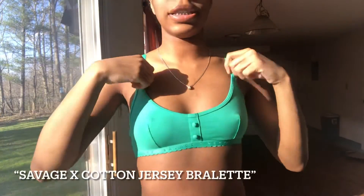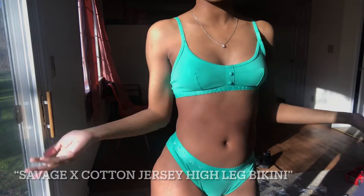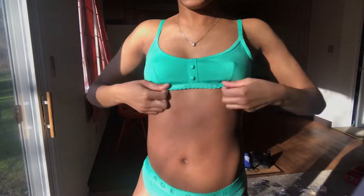This next one is a turquoise color set — a bralette and panty. It's a really pretty color; I didn't realize I got two blues. It has the Savage logo on it, and it's a size small in both the top and the bottom.